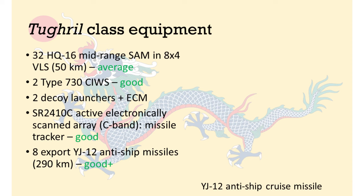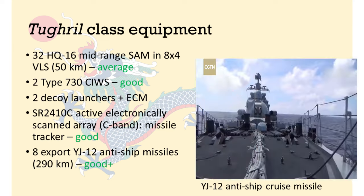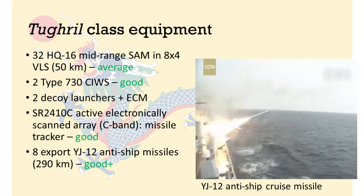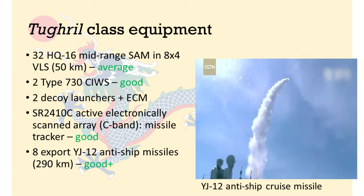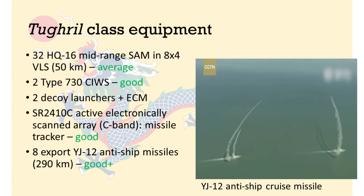For anti-surface warfare, there are 8 YJ-12 supersonic cruise missiles. These are export versions, so they have an official range of just 290km, owing to arms control regulations, and we will assume that this figure is true for the purpose of this video. Some people think that the Tugrul has only 4 anti-ship missiles, but I have explained in a previous video why I believe this is actually 8 missiles.